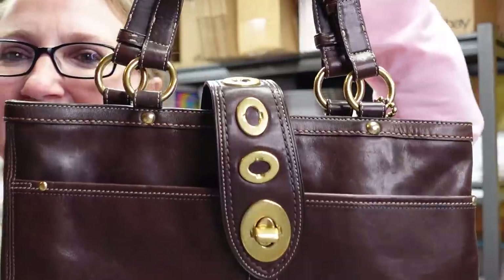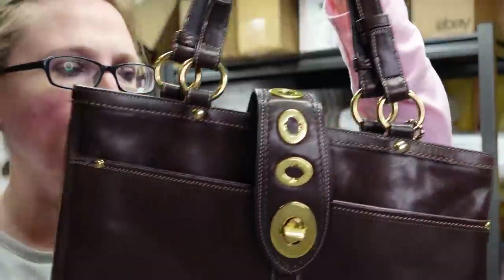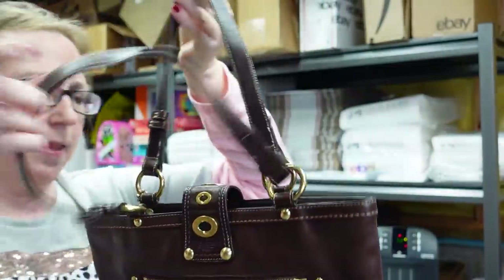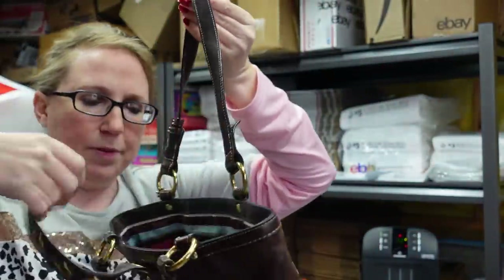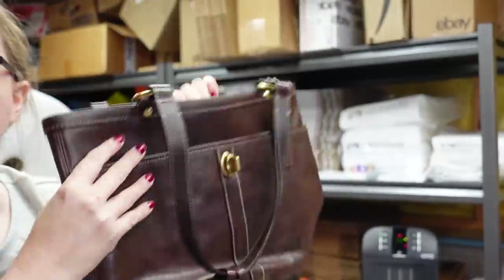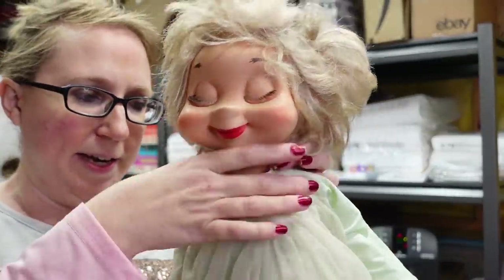I got this Coach purse — a really beautiful brown leather Coach legacy bag that goes with everything. The little Coach keyfob is still there and it's in really nice condition with a pretty striped interior. I paid $7.50 for it at auction and listed it as a buy it now for $79.99, which is around where they're selling.